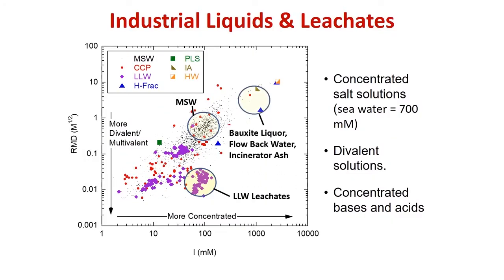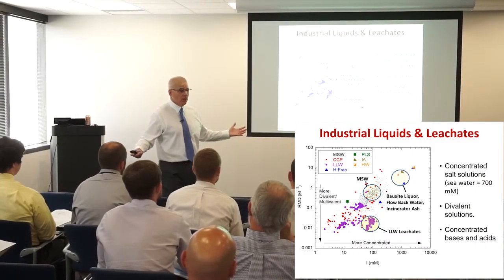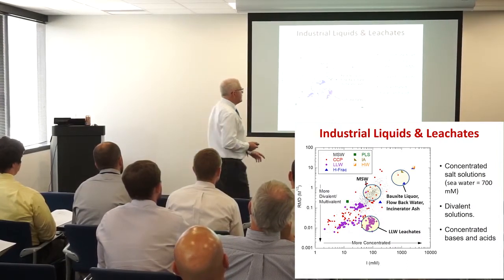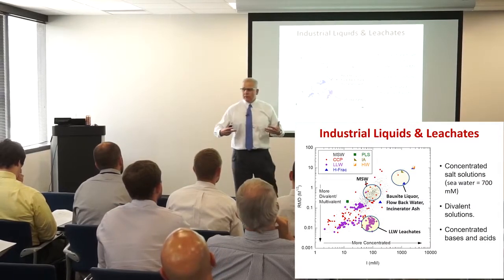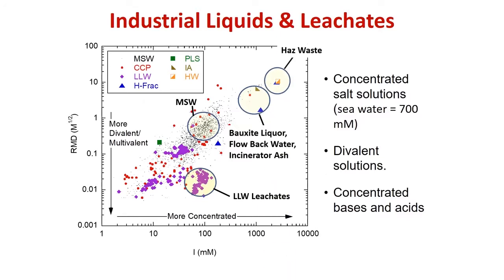Bauxite liquor — does anybody do any work for aluminum refining? We do a lot of work for Alcoa around the world for bauxite liquor facilities. Does anybody do frack water ponds or oil and gas EMP work? Flowback water ponds for hydraulic fracturing have large volumes of water that tend to be briny — these are brines. Incinerator ash landfills also have very strong leachates.